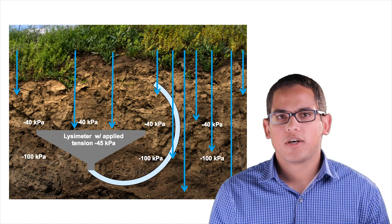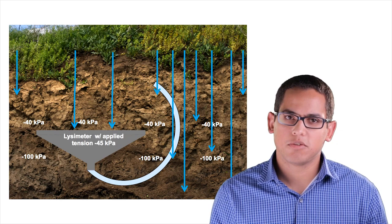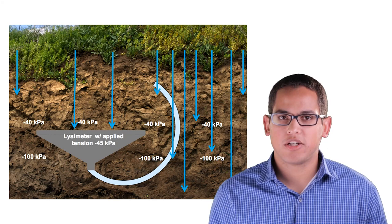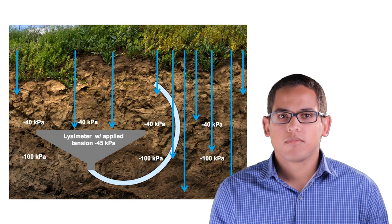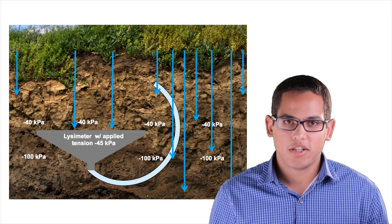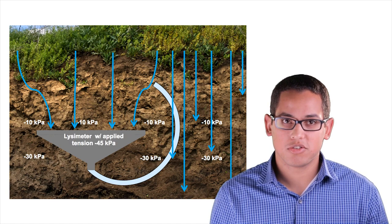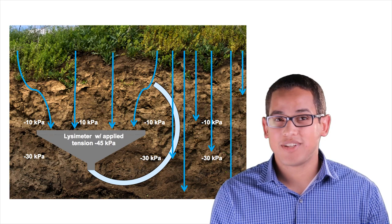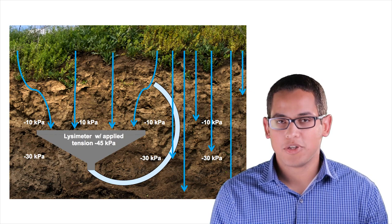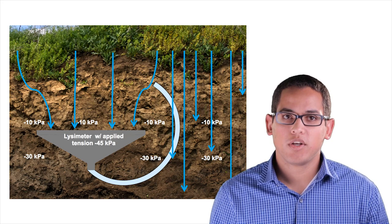Here's an example of how tensions affect water flow. In an optimal condition, if water is held in the soil at 40 kPa and we apply a lysimeter tension of 45 kPa — slightly higher to pull water downward — we get close to 100% collection efficiency. But if the same 45 kPa lysimeter tension is applied and the soil water is only at 10 kPa, we get flow convergence and are overestimating deep drainage. So you have to carefully consider the tensions you apply to the lysimeter.